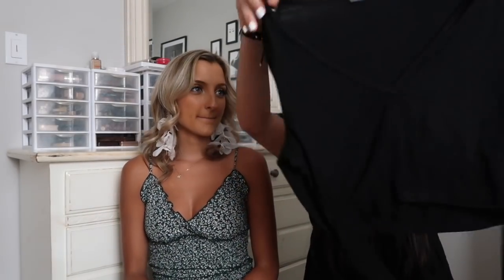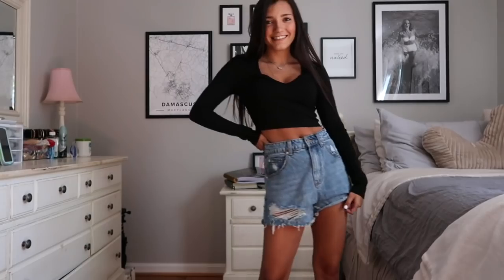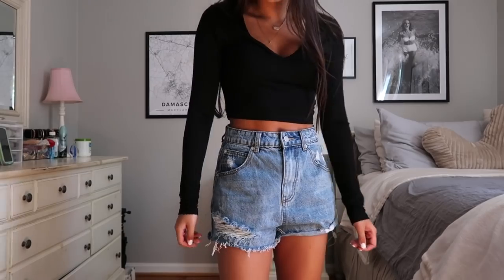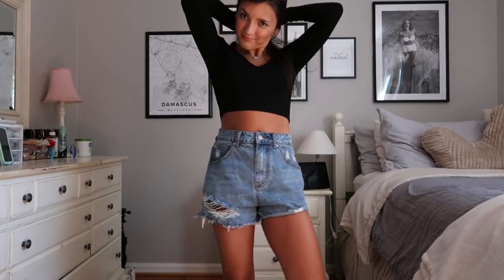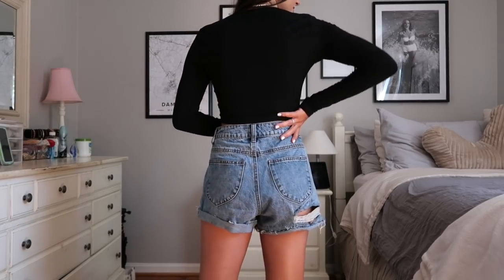Next I got this basic black long sleeve cropped top — another black long sleeve, but this one's like a v-neck. It's a good length, doesn't come down too far. Just what you wanted — nothing else to say, fabulous.